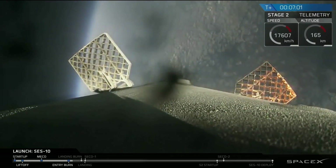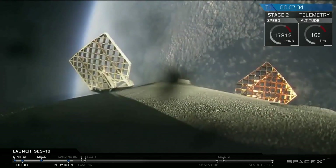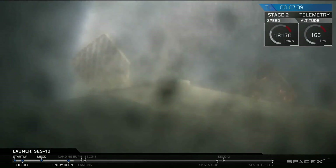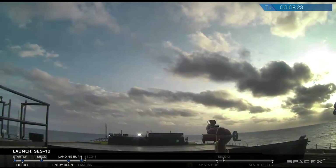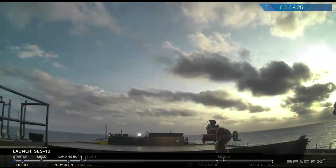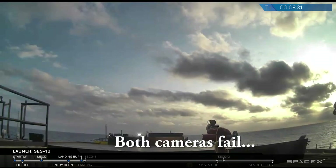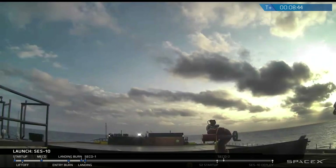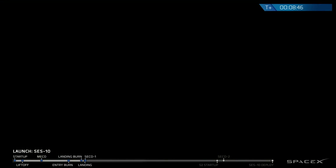Propulsion looks good. Everything continues to be go at seven minutes and five seconds into flight. We're going to go back down to the floor as we get ready for the landing of the first stage and the orbit of the second stage. It looks like we may not have a continuous video feed from the drone ship right now. We only have a satellite link, and as it gets down kind of close, that Merlin engine can vibrate the satellite link.